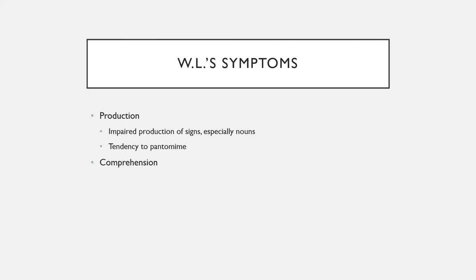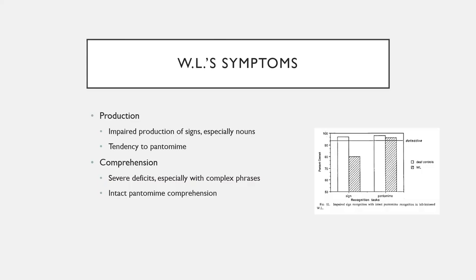Similarly on comprehension, he showed extensive deficits for understanding signs, especially complex phrases. However, he could still understand pantomimes. So if shown a scene with a sign in it, he cannot understand it, but if shown a pantomime, he could. This provides a neat dissociation between linguistic and non-linguistic gestural systems.